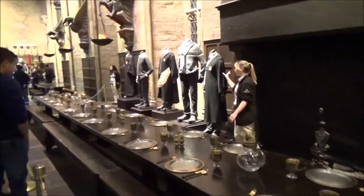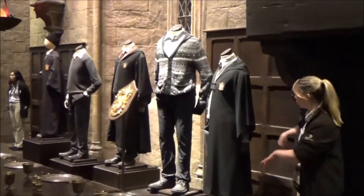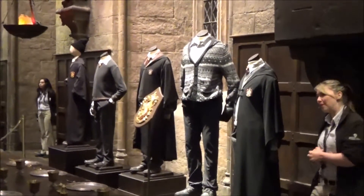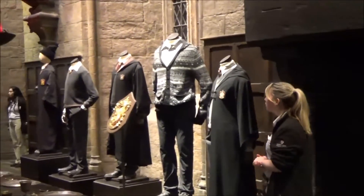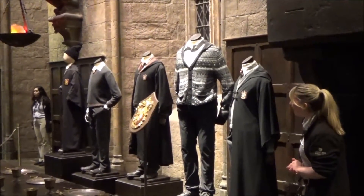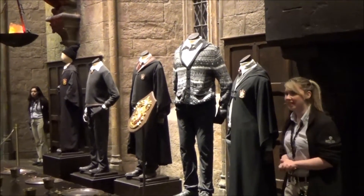But now over here we've got Gryffindor — perhaps, of course, the house of all our heroes. And one of our heroes is wearing the one and only costume here. It does take a true hero and a lot of bravery to go up against Voldemort and his followers wearing a fabulous British cardigan.